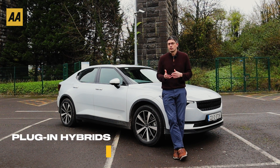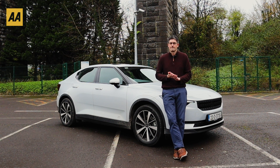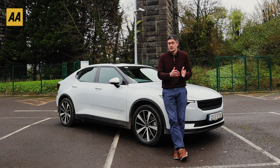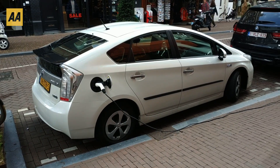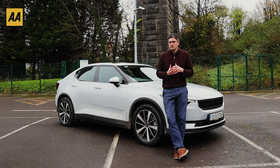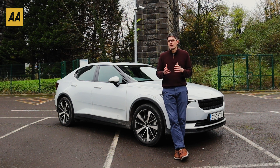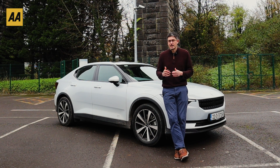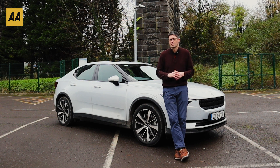That leads us to plug-in hybrid electric vehicles — PHEVs, as you might have heard them called. These have a petrol engine and fuel tank, but also a decent-size motor and a decent-size battery. You can plug them in and charge them up at home or on the public network. The battery will typically get you around 40, 50, maybe 60 kilometres of range before it depletes, and the motors are powerful enough that even a fully loaded car with adults and bags in the back can get up to motorway speeds and run for a while on battery and electric motor only.